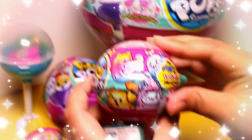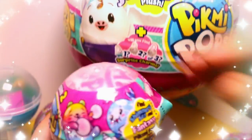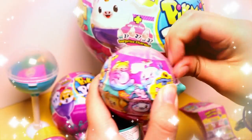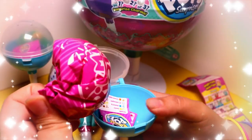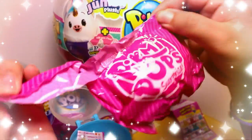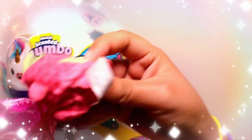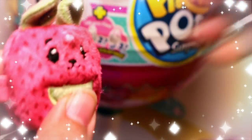So let's open another one. Let's see how this one smells — this one smells like bubblegum. Here's the stand again, and let's open it up. Oh my gosh, this is so cute guys, it's definitely bubblegum!